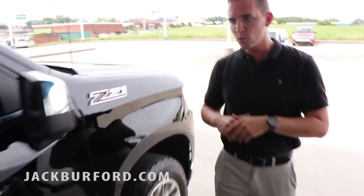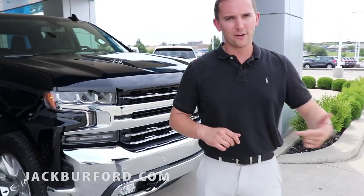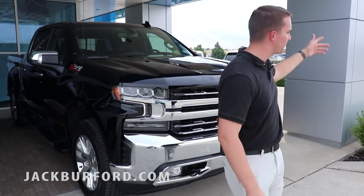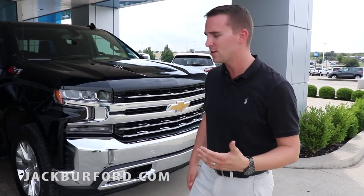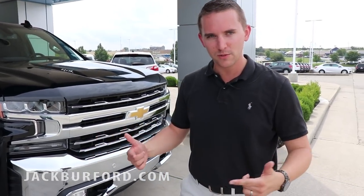One more thing — in case you don't know, we are located at 819 Eastern Bypass right here in Richmond, Kentucky, right across the street from Lowe's and Walmart. Really easy to find us — we're on a hill, hard to miss. Come see us, come hang out with us. We've got a young vibrant team and we want you to become a part of the Jack Burford family. We'll see you later.